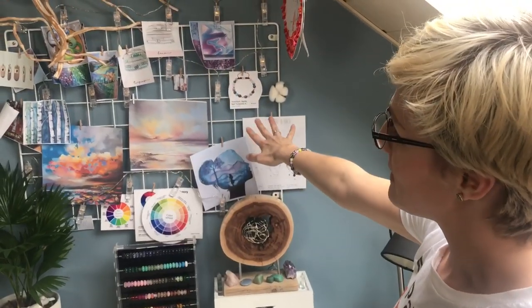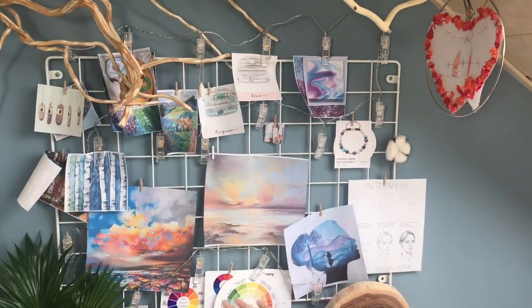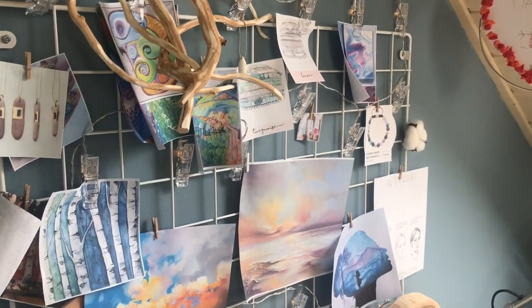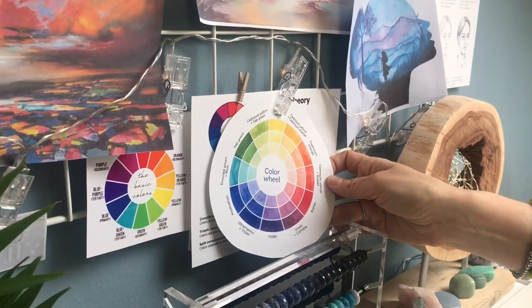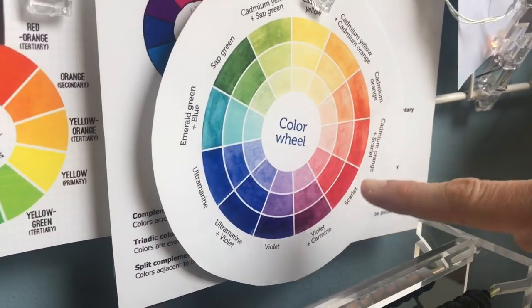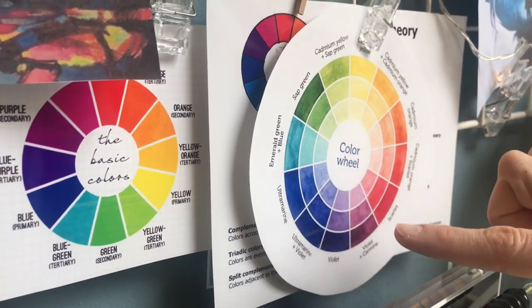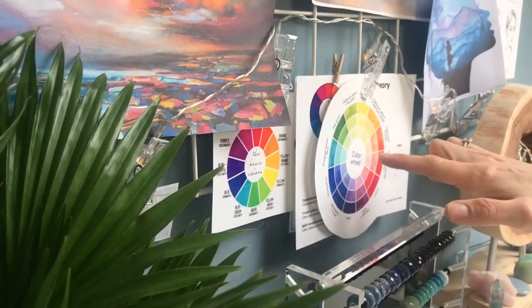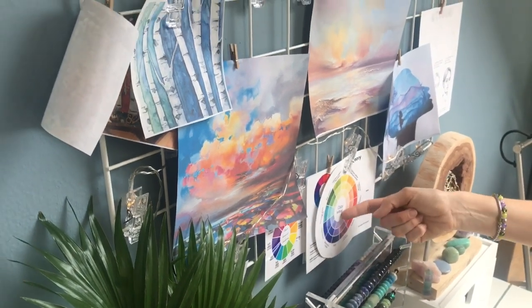I also have my little inspirational display here. I put loads of inspirational photos — if I want to create something I look at it and get my inspiration. This is my favorite color wheel. I use this a lot because I sometimes use two or three colors, and if you know the color wheel you know how it works — you can choose opposite colors or three or four colors which match well.